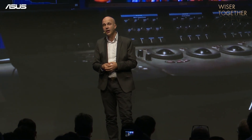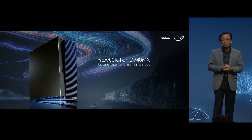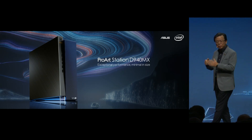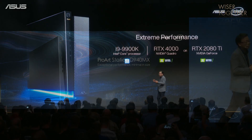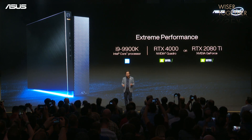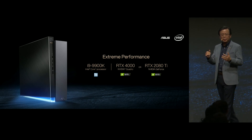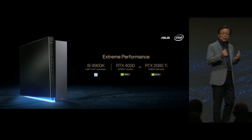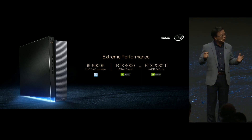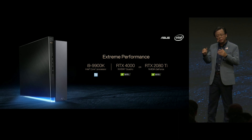These ProArt displays are a real game changer. The ProArt Station D940 is an extreme performance machine packed in a minimized size. It features the latest Intel Core i9 processor with Nvidia Quadro RTX 4000 or GeForce RTX 2080 graphics, which will bring you ultra-fast 3D rendering and video recording.